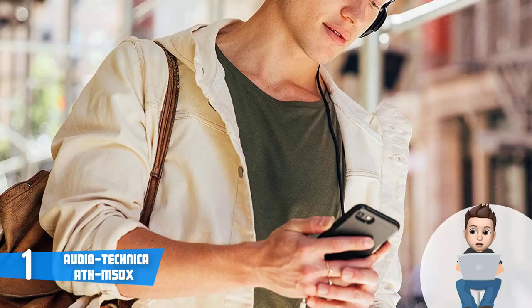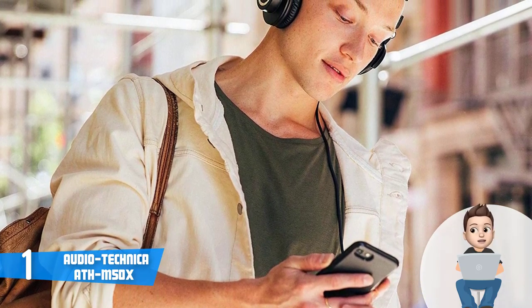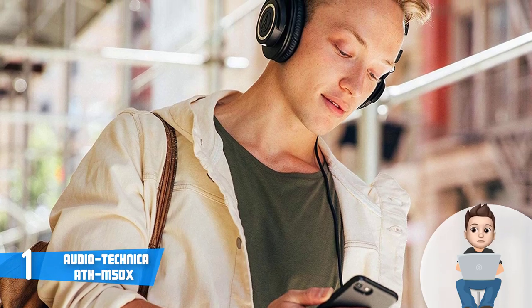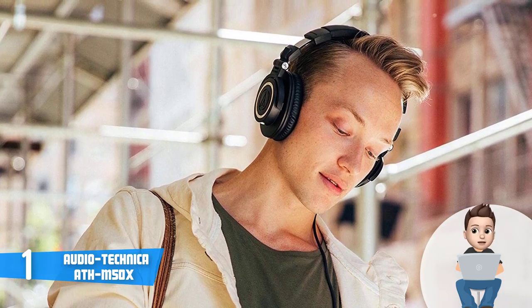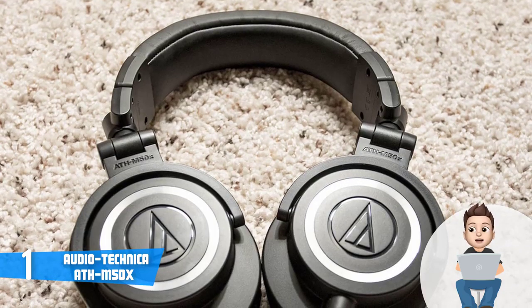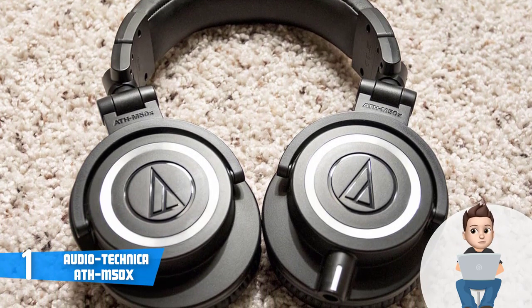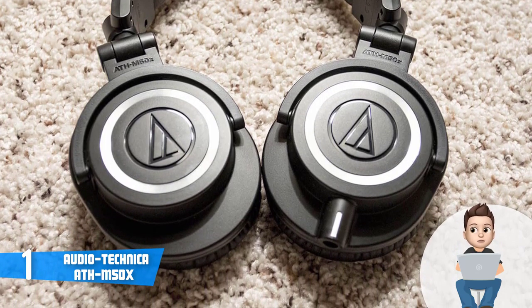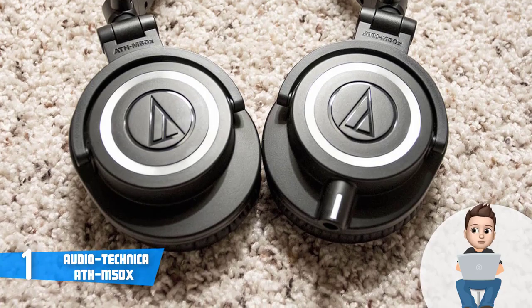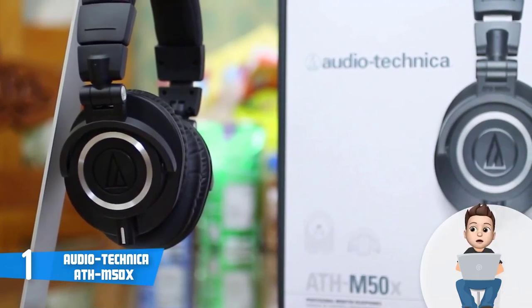This unit comes with three detachable cables — two straight cables and a single coiled cable — along with a quarter-inch screw-on adapter and a protective carrying pouch. The ATH-M50X holds 45mm large-aperture drivers with copper-clad aluminum wire voice coils and rare earth magnets, delivering detailed audio reproduction while isolating you from your environment.